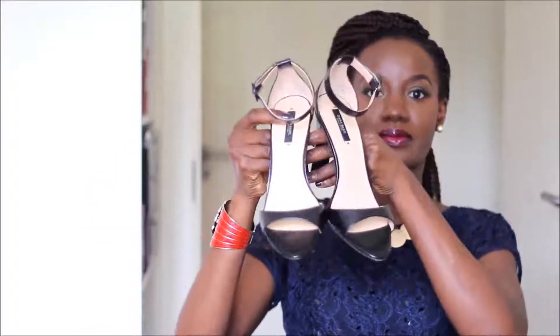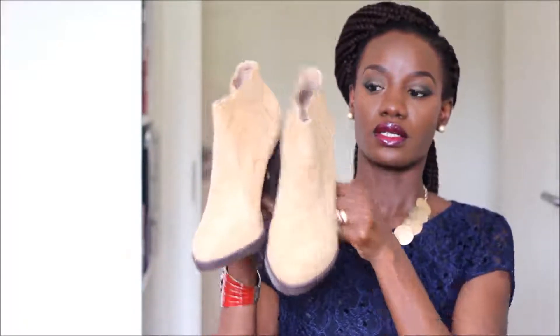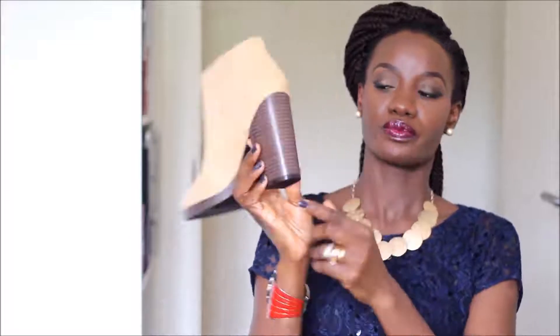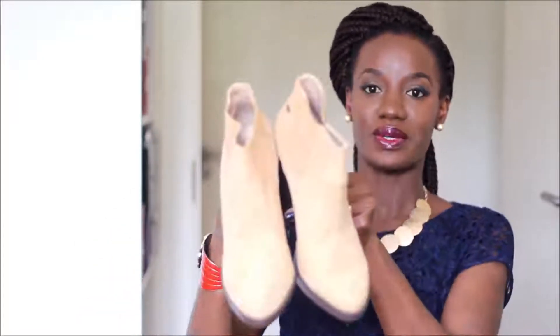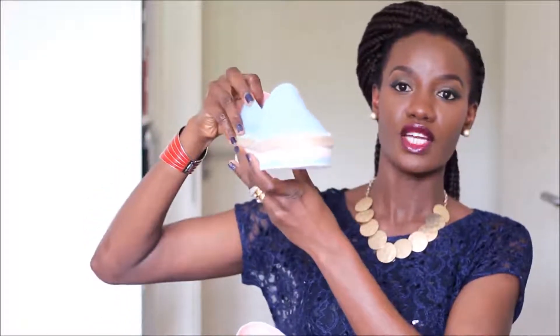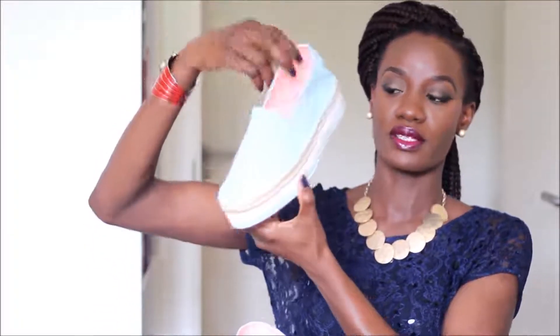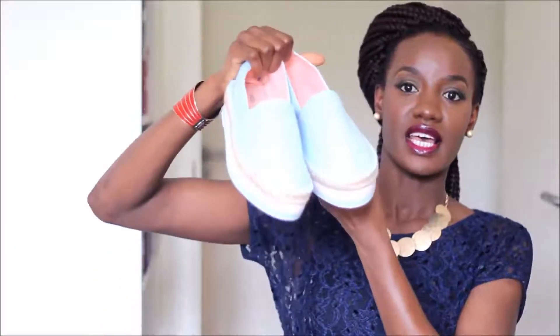I picked up an ankle boot in a nude color with a brown sole and chunky heels. When I tried them on they were quite comfortable. Lastly, I have this baby blue pair that I probably won't be able to wear again this year, but it was too good to pass up. It has some white and pink detail on the sole — it's a nice espadrille. Those are all the shoes I got.